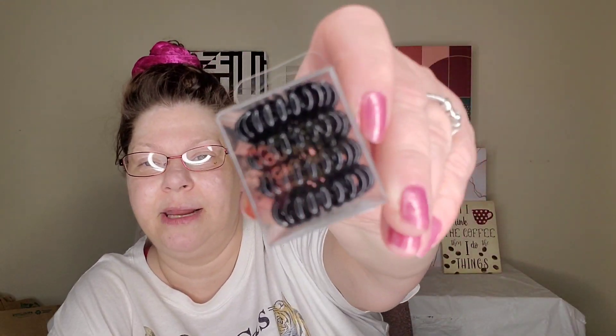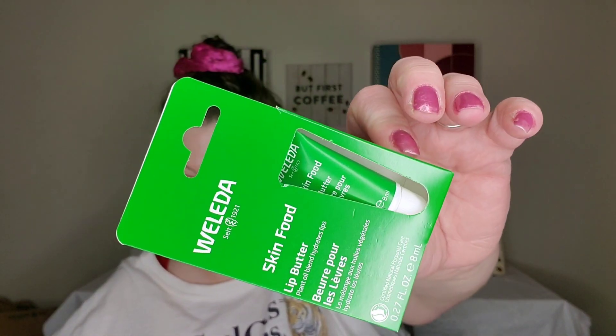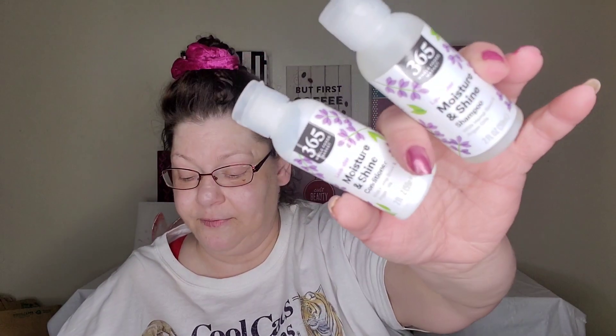Quick recap of the Glow and Go bag: Dr. Hauschka balancing day lotion, A-Cure soothing jelly milk makeup remover, Derma E gentle enzyme peel with resealable top, Karuna Lights Out night cream, MyCelliderm pumpkin renew antioxidant moisturizer, hair coils, African black soap, Weleda lip butter, lavender shampoo and conditioner from 365 that I can't use, and the Pacifica Glow Baby brightening face wash.